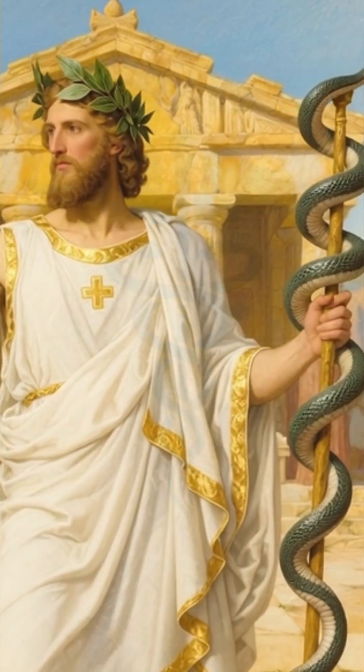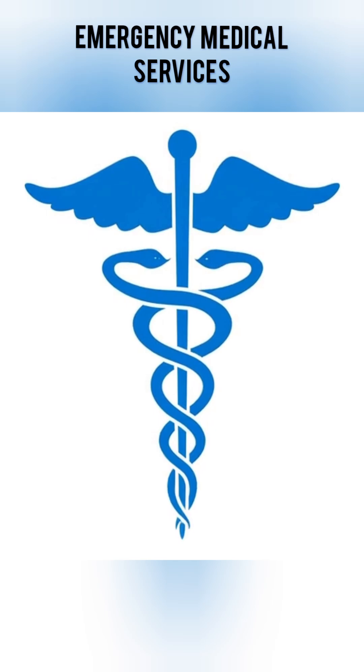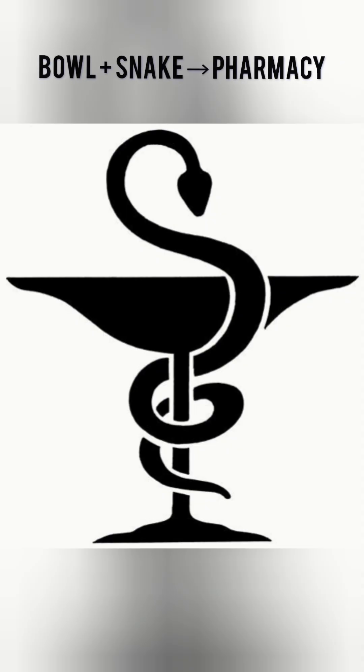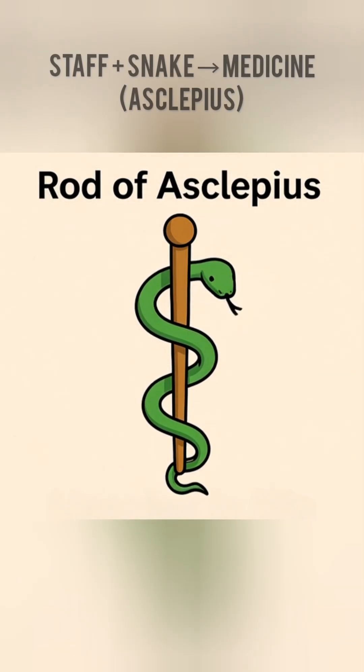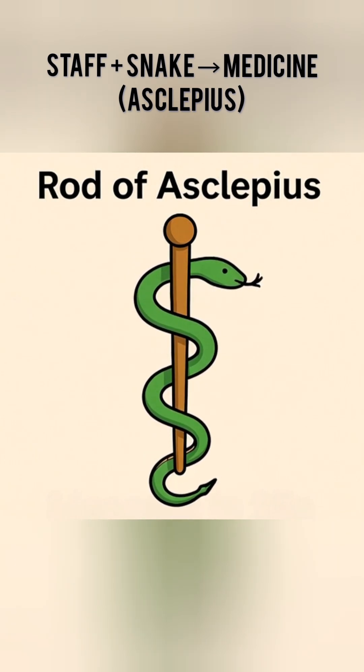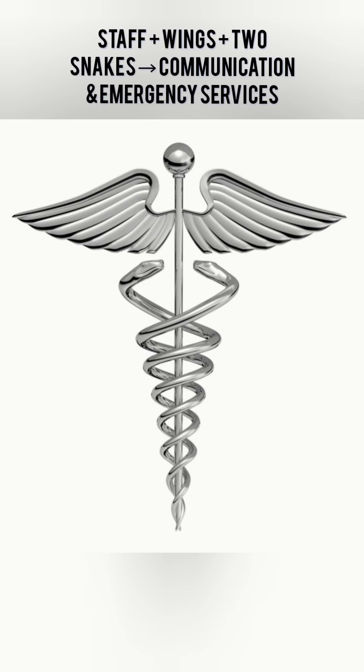That's why emergency medical services often use wings to show fast response and care. The two main symbols in healthcare are: the bowl plus snake for pharmacy, the Staff of Asclepius — a staff plus one snake — for medicine, and the Caduceus — a staff plus wings plus two snakes — for communication and emergency services.